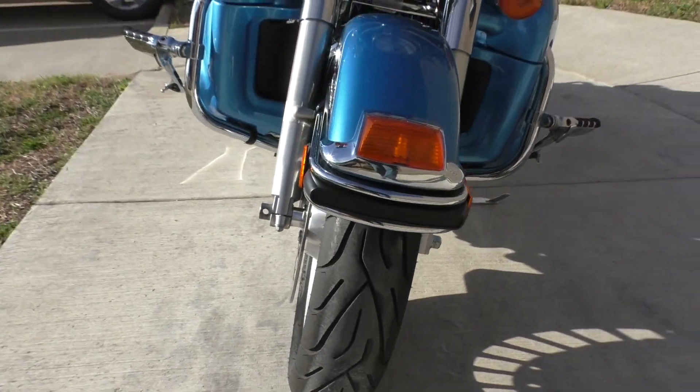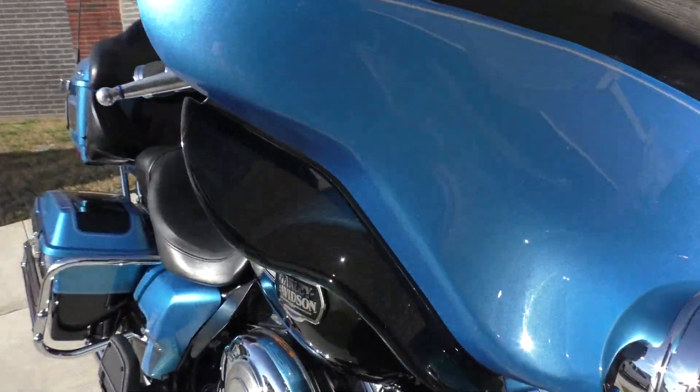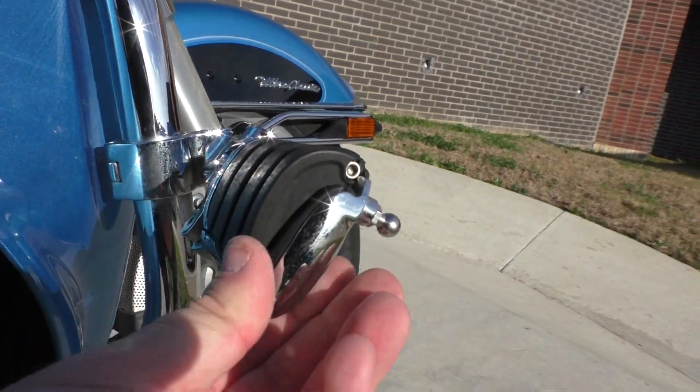Michelin Commander 2 tire on the front in great shape. It's got a small little chip on the front fender. It's got the adjustable wind deflectors and some highway pegs — these are pretty cool. It's got little pieces that swing in and out.